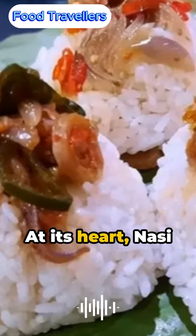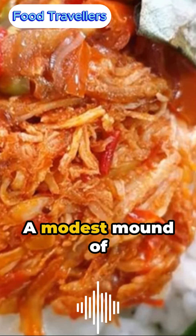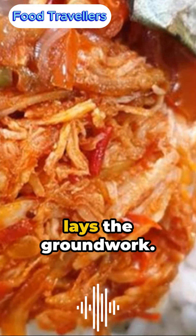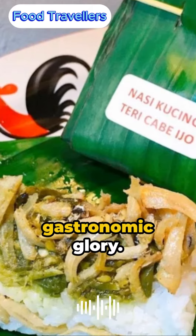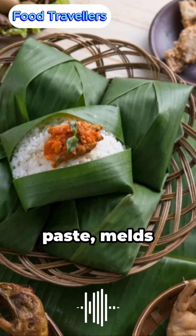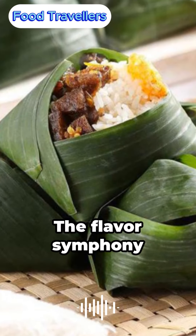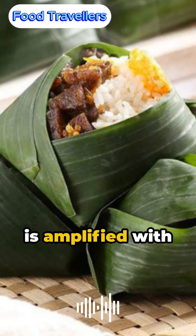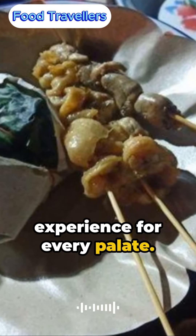At its heart, Nasi Kuching is a modest ensemble of tastes and textures. A modest mound of rice, hand-sized, lays the groundwork. It's the toppings, though, that catapult this dish to gastronomic glory. Sambal, the fiery Indonesian chili paste, melds seamlessly with the umami of dried fish and earthy tempeh. The flavor symphony is amplified with additions like egg, chicken, and cucumber, allowing for a tailor-made experience for every palate.